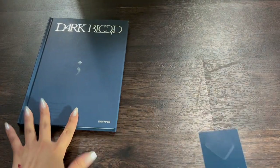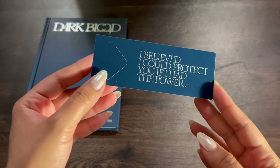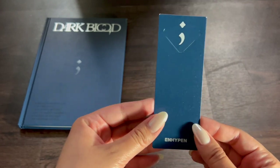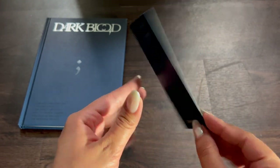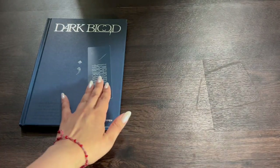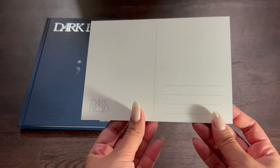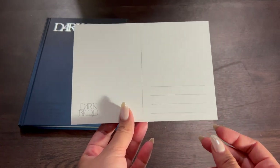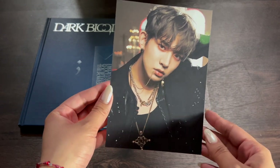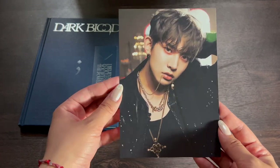First off, you do get a little bookmark — 'I could protect you if I had the power' — very on brand with their lore. And then you get a postcard type thing. I'm not sure if this is random, but one, two, three — wow, okay!